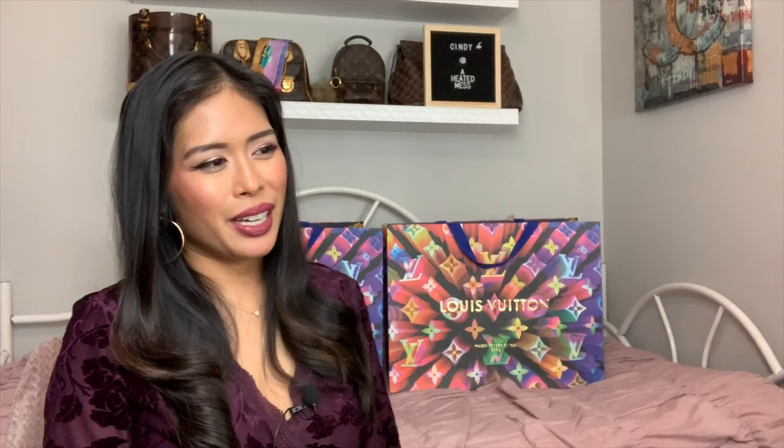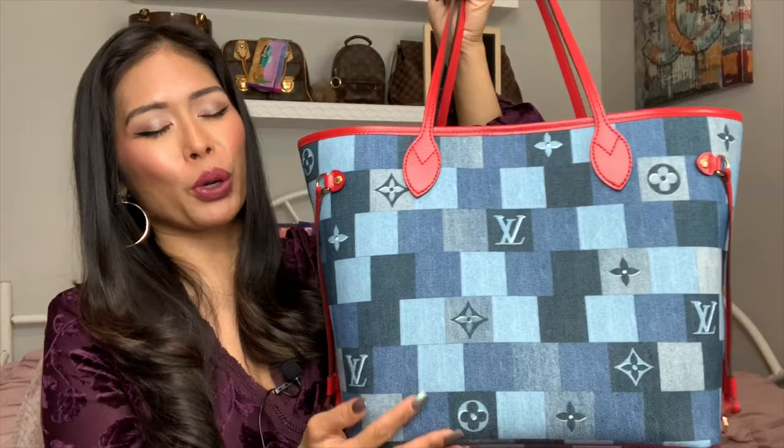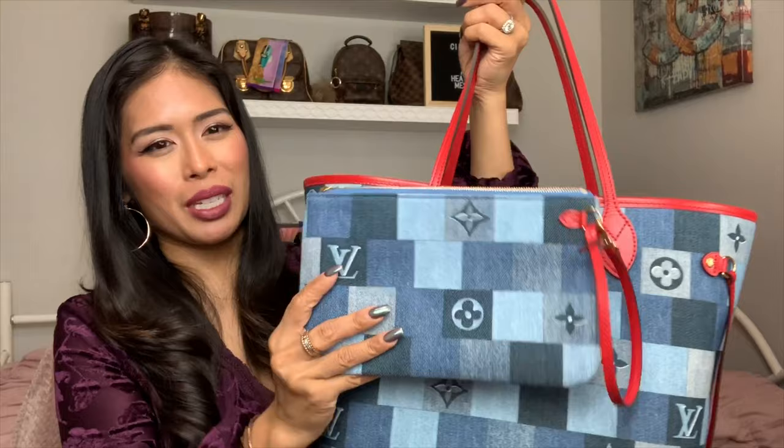I technically had two more LV bags added to my collection this Christmas. The first one I've already posted a video about — it's the new denim Neverfull from the cruise spring 2020 collection. This was technically the first purchase of the new year, released January 1st. I'll link the video where I go into more detail. I love this because it comes with the denim pochette — I was considering getting just the city pouch in denim, so I opted for the Neverfull. I got it from Saks using some Saks gift cards.